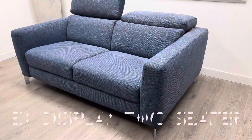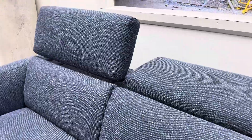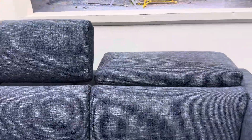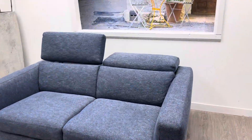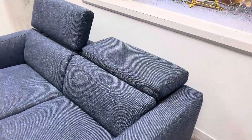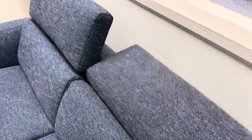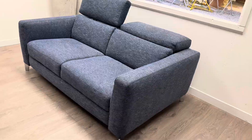This display item was in the Natuzzi Italia gallery and you can see it here in good as new condition. This is the Natuzzi Italia Volo in a blue weave fabric that is durable and very beautiful, with headrests that can be raised for high back comfort or lowered for the sleek European style that is uniquely Natuzzi Italia Volo, with beautiful deep sprung seating.